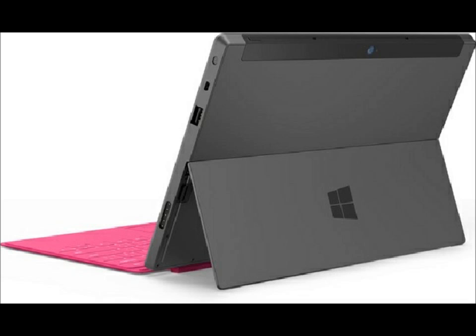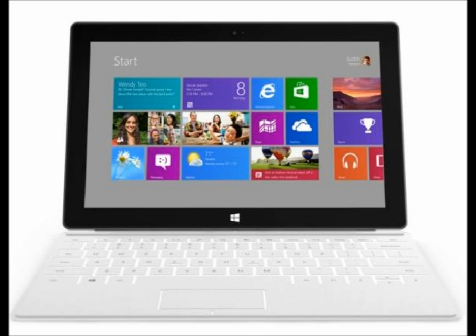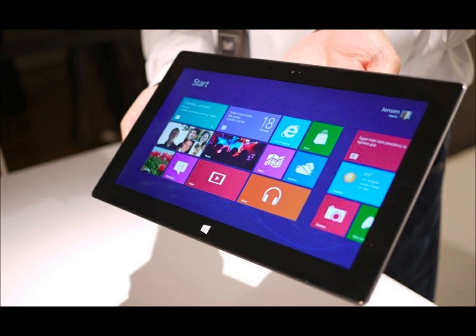Another thing that I like about it is it also comes with the HDMI input. Now this is big because you'll be able to use your tablet on your flat screen HD TV — you'll be able to see things much bigger and better.